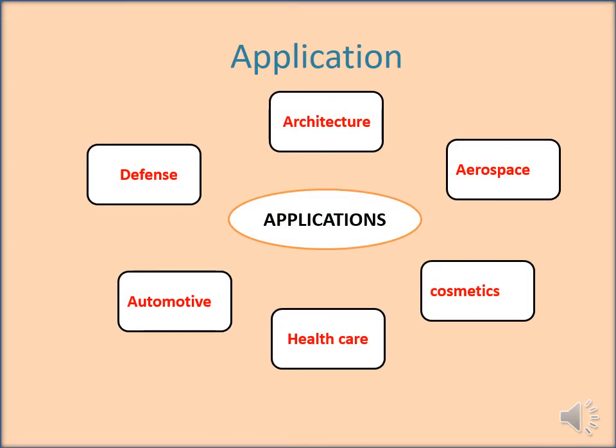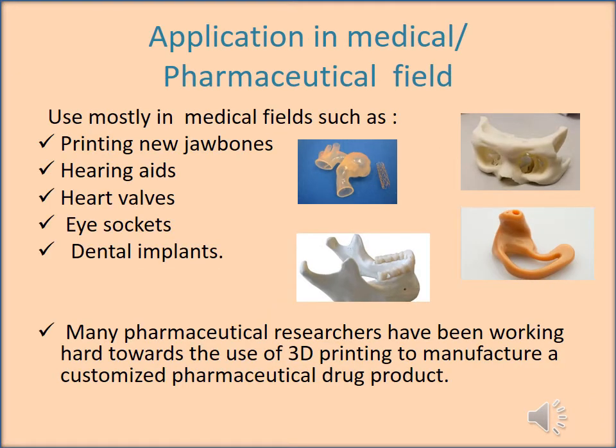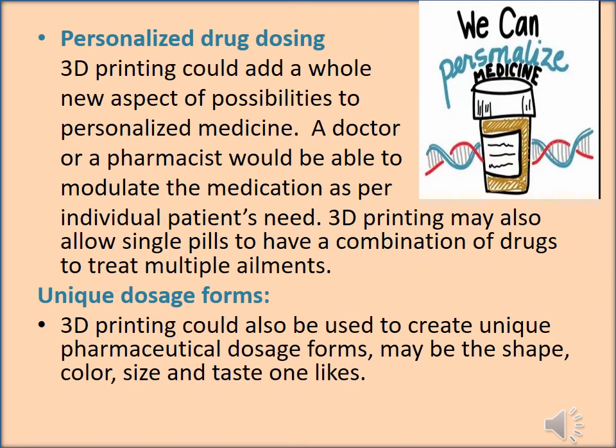3D printing technology has wide applications in architecture, aerospace, cosmetics, healthcare, automotive, and defense. It has been widely used for many years in medical fields such as printing new jaw bones, hearing aids, heart valves, eye sockets, and dental implants to produce prosthetics. Recently, many pharmaceutical researchers have been working hard toward the use of this technology in manufacturing customized pharmaceutical drug products. 3D printing could add a whole new aspect of possibility to personalized medicines.